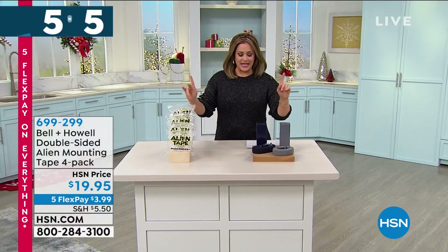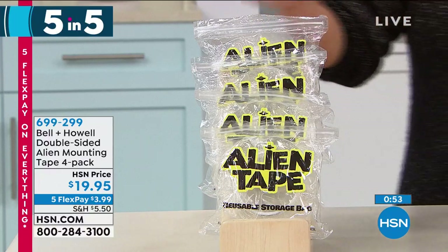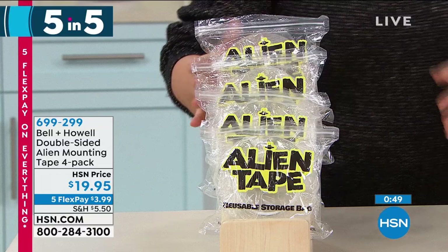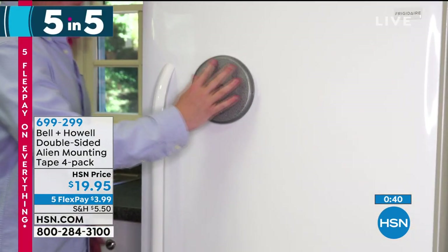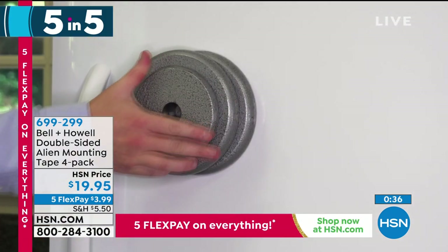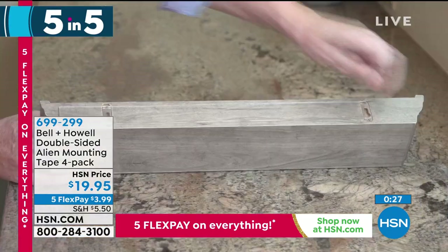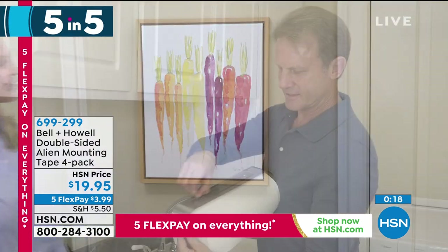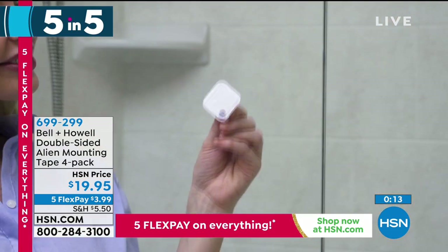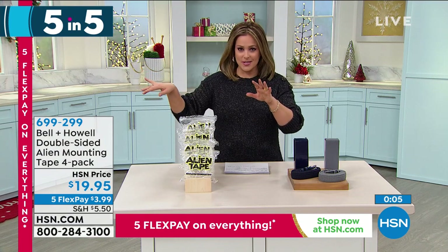Five products in five minutes. First: Alien Tape. You've probably seen it here at HSN or in infomercials. Nano technology — not adhesive, but thousands of little suctions — lets you hang items on any painted surface, glass, marble, multi-surfaces without making holes in walls. HSN exclusive: four 10-foot rolls versus only three 7-foot rolls on the infomercial. Four rolls for $19.95. Reusable over and over. Item number 699-299.